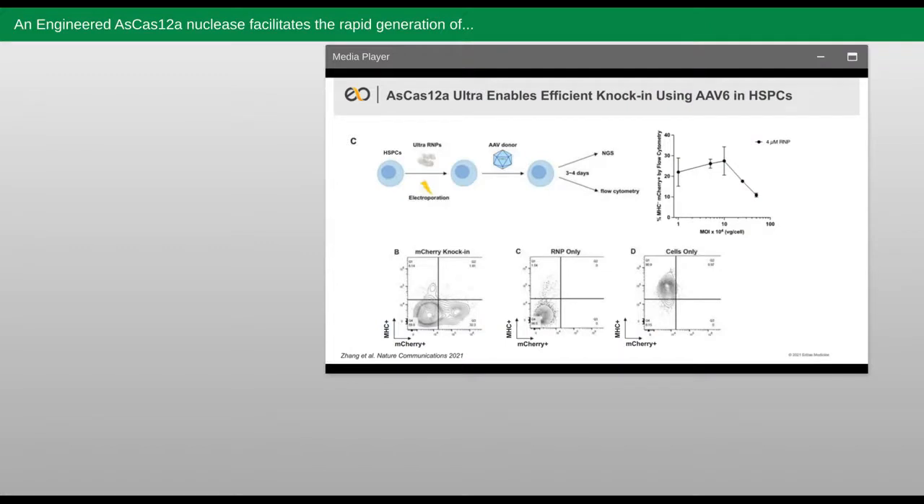Finally, we also thought it would be important to determine whether we could utilize Ultra for knock-in of transgene cargoes in HSPCs. Here we show that with the same AAV6 format that we used in T cells and NK cells, we could achieve up to 30% knock-in in HSPCs at the B2M locus using an mCherry cargo, and this could enable potential clinical applications involving gene editing in this very important cell type. We also observed greater than 90% loss of MHC class 1, indicating a highly efficient knockout of B2M in HSPCs in this knock-in experiment.